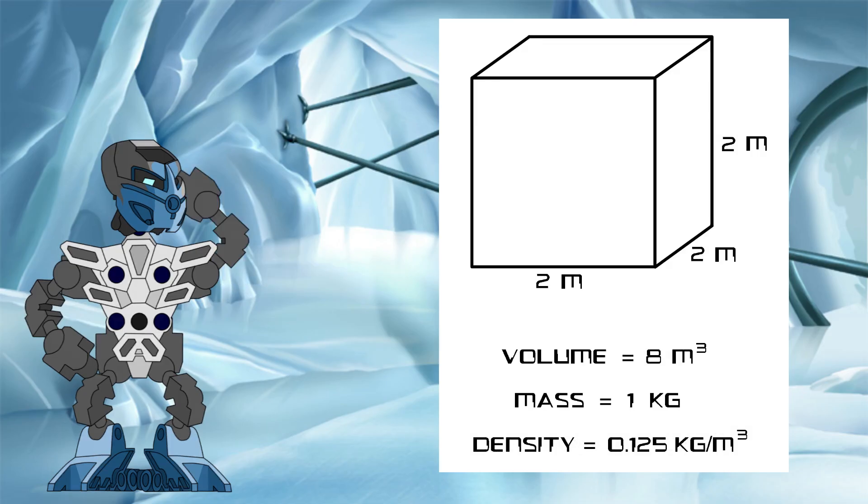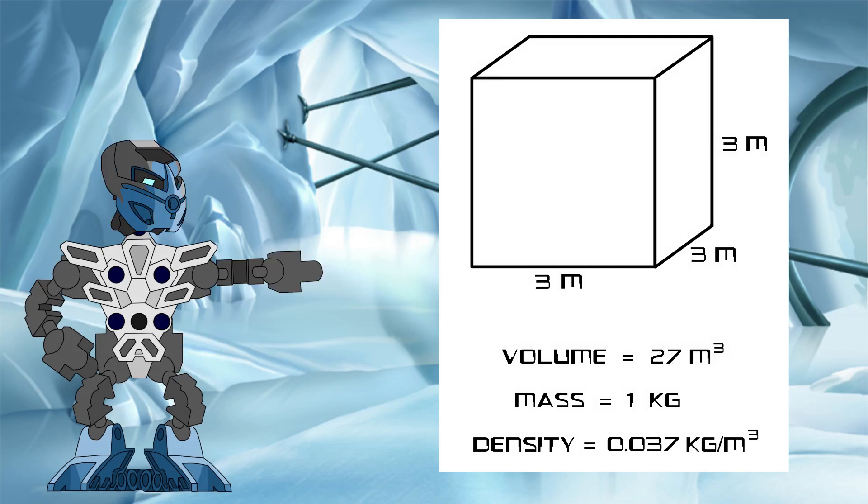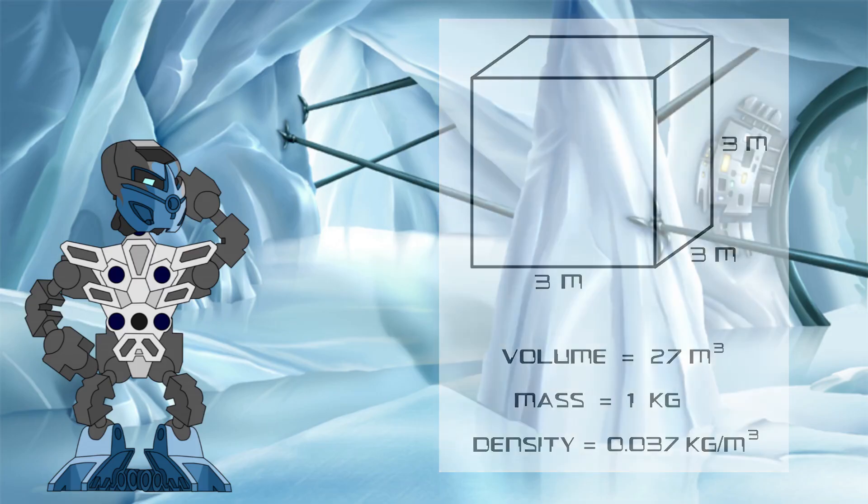If we double the dimensions of the cube to give it sides of two meters, you might think its volume would also double, but that is not actually the case. Instead, its volume is now two by two by two, meaning it has increased to eight meters cubed. If we increase the sides to three meters, then its volume goes up to 27 meters cubed. As you can see, the volume of an object increases far quicker with increasing size than any particular dimension like height.